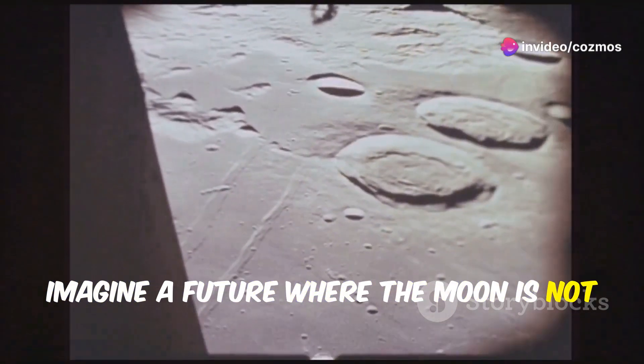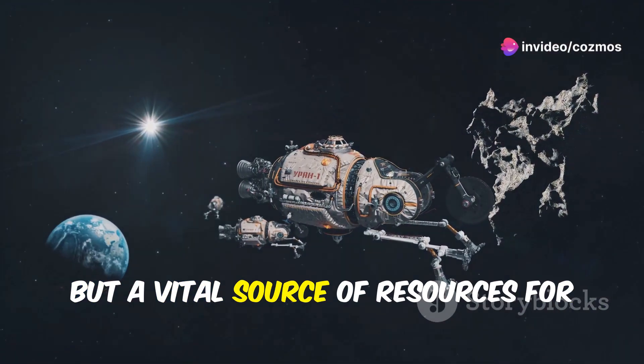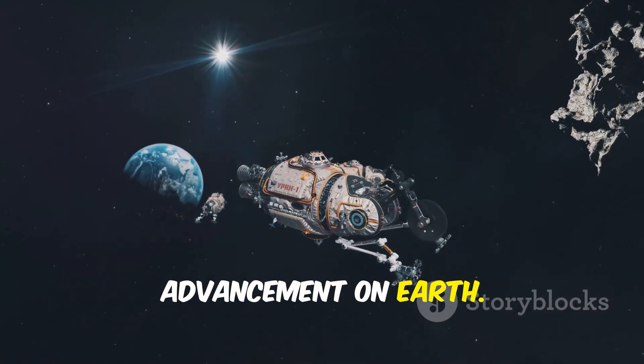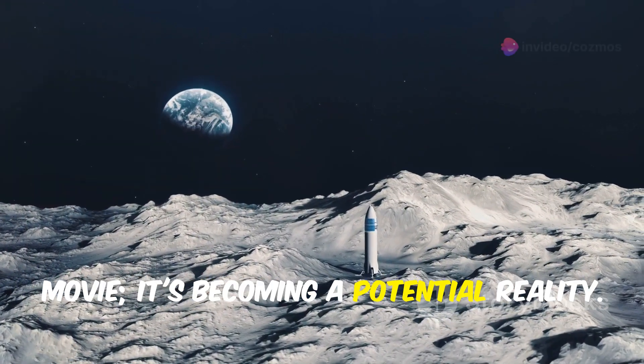Imagine a future where the moon is not just a celestial body we admire from afar, but a vital source of resources for sustaining life and technological advancement on Earth. This isn't a scene from a science fiction movie — it's becoming a potential reality.